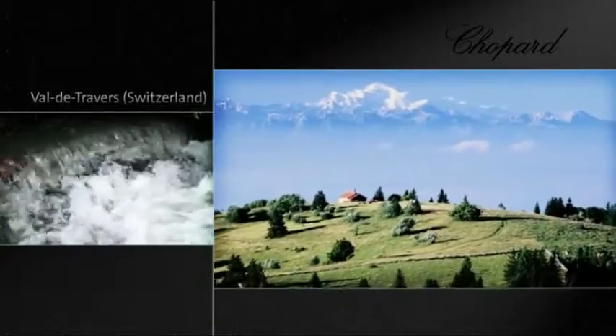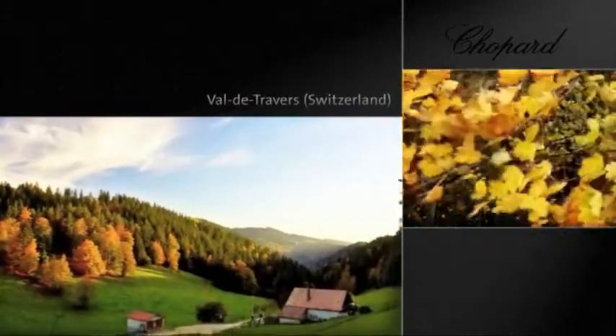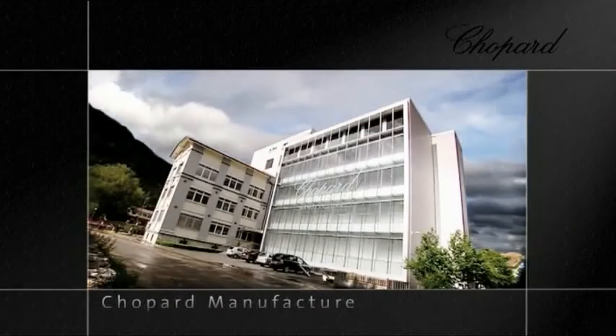In Fleurier, at the heart of the Val de Travers, Chopard Manufacture lives up to the highest horological requirements, ensuring timekeeping precision, creating watches with unique character, and perpetuating noble and enduring traditions.